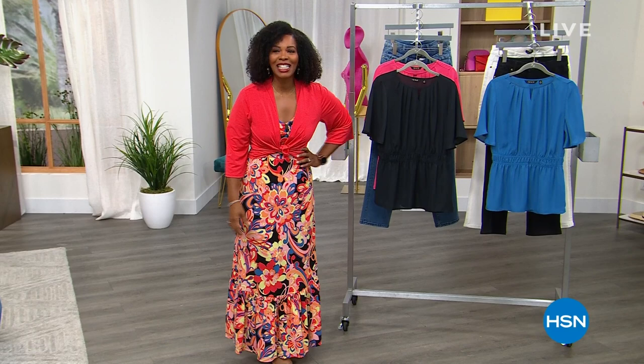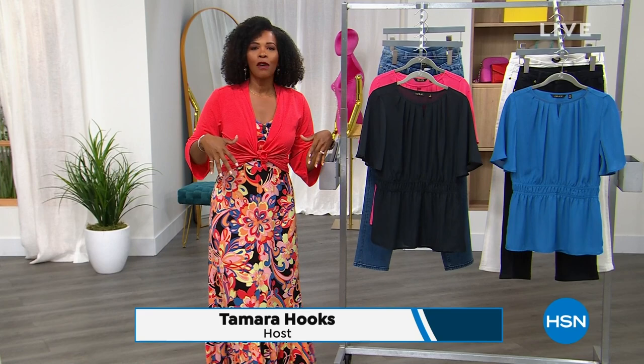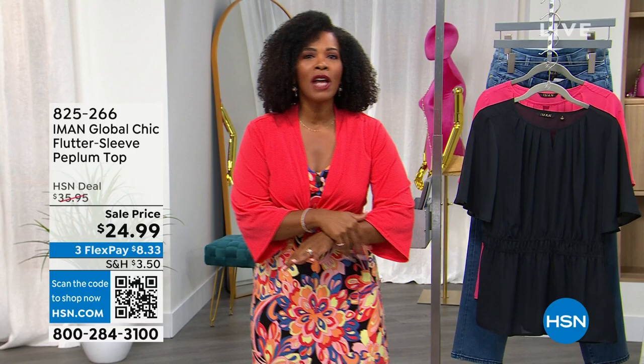Thank you so much — that's right, we're going to keep the shopping going. Now that the gardening is done, come on in. We've got some great fashion — a full hour of Global Chic by Iman. I'm Tamra Hooks, I'm going to be your host. I am wearing a couple of the pieces you'll have a chance to get this hour.